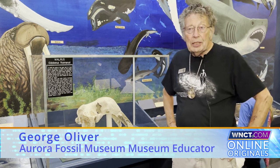My name is Cynthia Crane, I'm the executive director of the Aurora Fossil Museum. My name is Dr. George Oliver — here at the museum they call me Dr. George — and I'm the museum educator at the Aurora Fossil Museum.